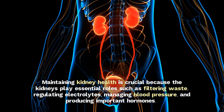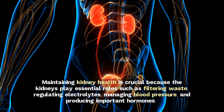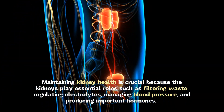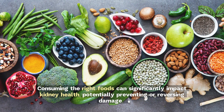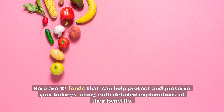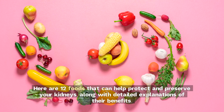Maintaining kidney health is crucial because the kidneys play essential roles such as filtering waste, regulating electrolytes, managing blood pressure, and producing important hormones. Consuming the right foods can significantly impact kidney health, potentially preventing or reversing damage. Here are 12 foods that can help protect and preserve your kidneys, along with detailed explanations of their benefits.